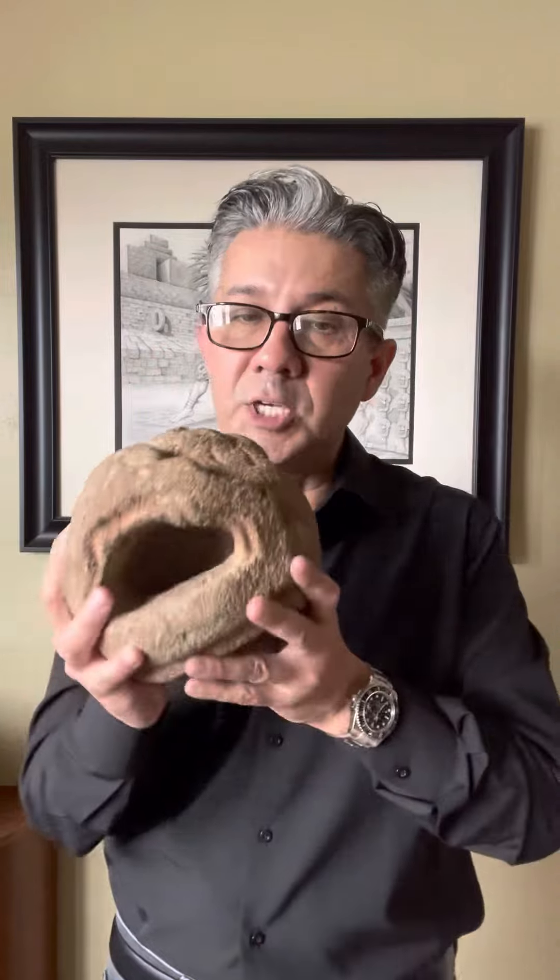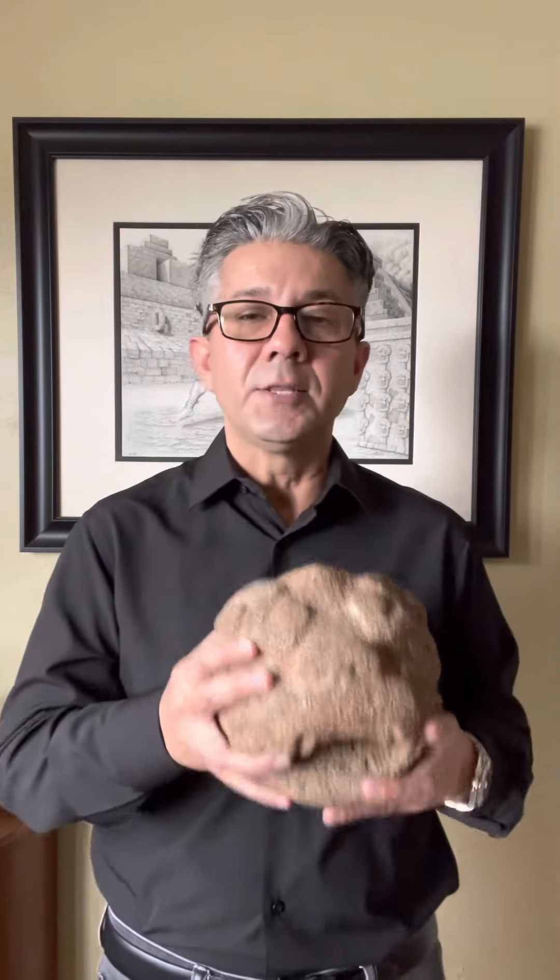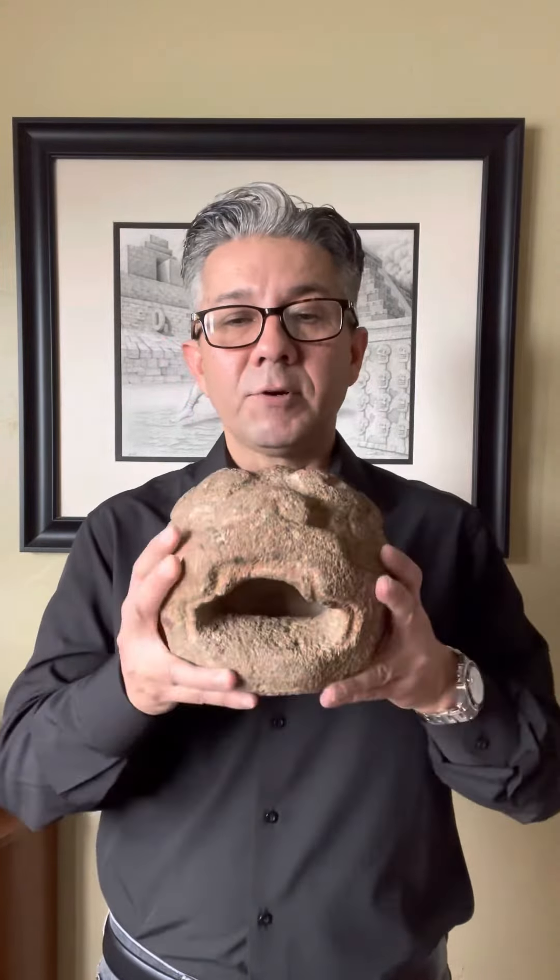It is available — check it out on the website, theprecolumbiangentleman.com. Once again, 20% off everything on the site — take that off the listed price — and I throw in free shipping. Thank you guys and have a great day.